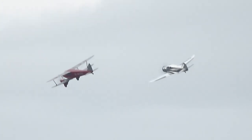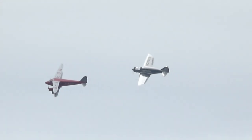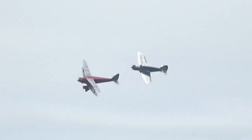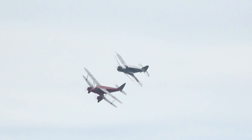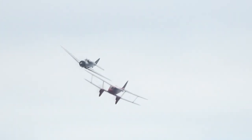The all-metal Spartan Executive — sleek, retractable undercarriage. The Dragonfly, which I think is beautiful, all wooden, molded ply fuselage and biplane. And yet, believe it or not, the Spartan Executive flew two years before the Dragonfly.